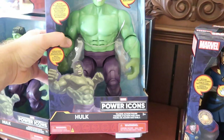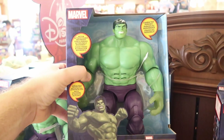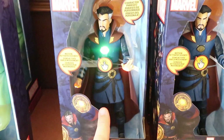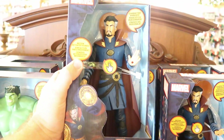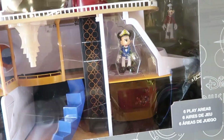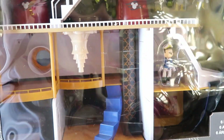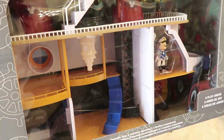Over here they have some really fun Marvel power icons toys — this one is the Incredible Hulk for $32.99, motion activated with sounds and phrases. Also over here look at Doctor Strange — he actually makes noises. $29.99 for a Doctor Strange Marvel power icon. They also have a ship play set from Disney Cruise Line — it looks like you get Donald, Daisy, Goofy, Pluto, Minnie Mouse, and Mickey. It's the whole fancy cruise ship with six play areas. I haven't seen this one yet — I love this.